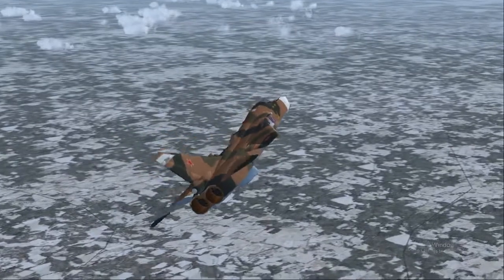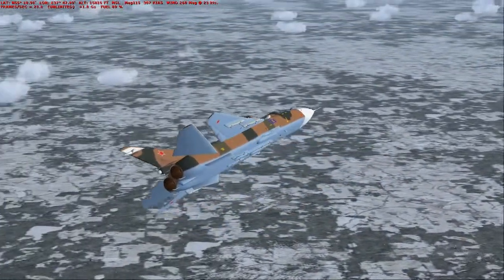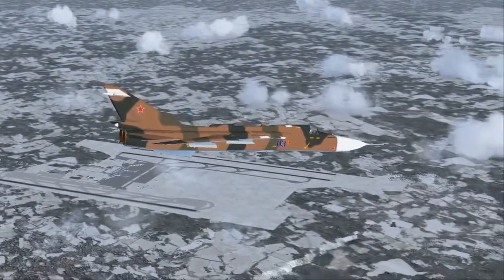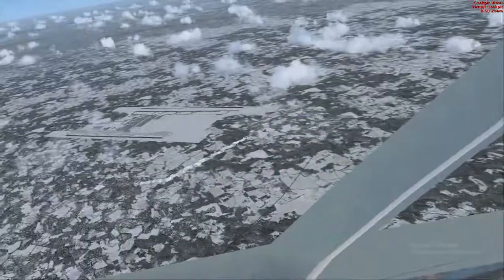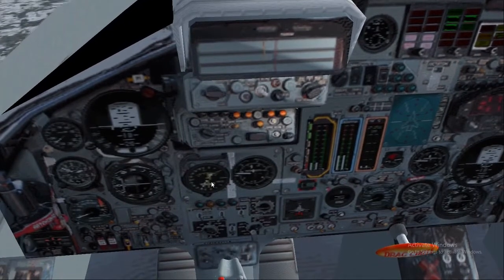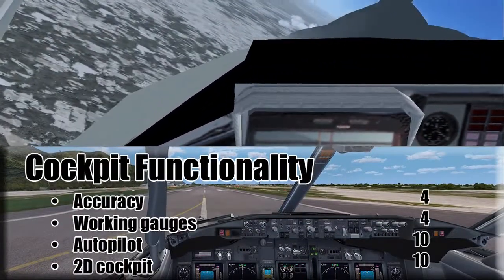It doesn't fly well per se. How fast are we even going? Three hundred and ten knots. Okay — some of the gauges do work, they're just very blurry. So if I had given working gauges a zero, I would revise that to a four. Working gauges get a four.